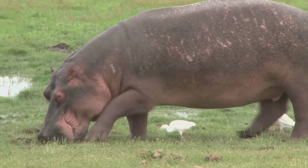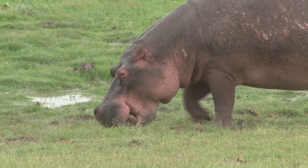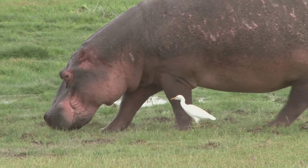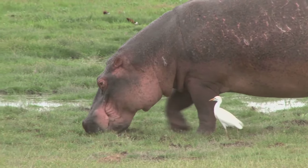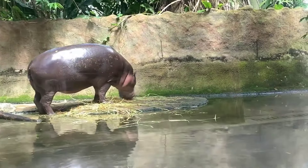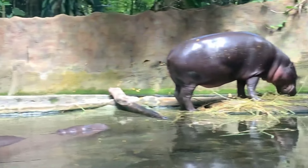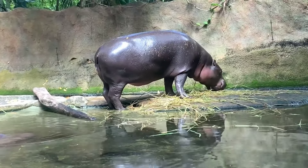They are often called hippos. Hippos are the third largest land mammal after the elephant and the rhino. There are two types of hippos: the common hippo and the pygmy hippo. A male hippo is called a bull, female hippos are called cows, and babies are called calves.